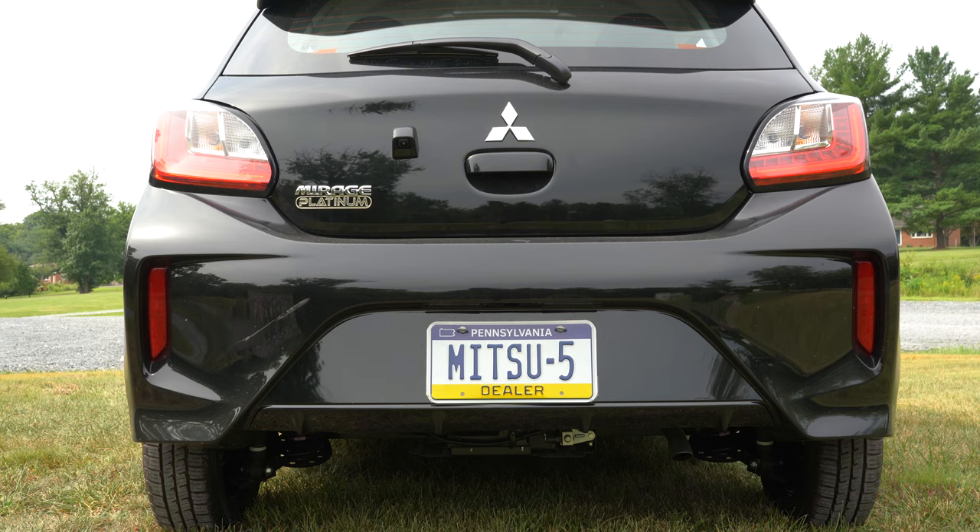Manually adjustable cloth seats come standard on every trim level. The SE adds a cloth-leatherette finish and heated front seats. Overall, the bottom cushion is actually not bad, but the backrest — with no lumbar adjustment whatsoever — makes these definitely not the most comfortable seats I've ever sat in. This vehicle in terms of seat comfort would tailor more toward shorter people; for my six-foot frame, not the most comfortable, but I'm putting that as gently as I can.